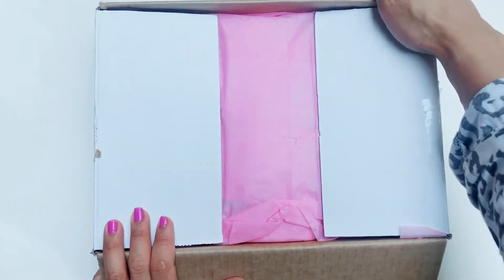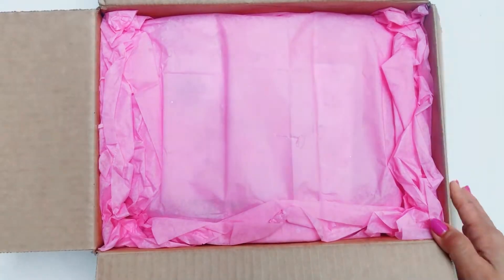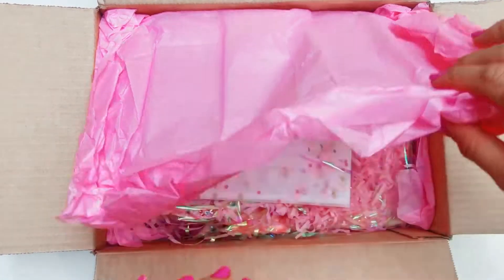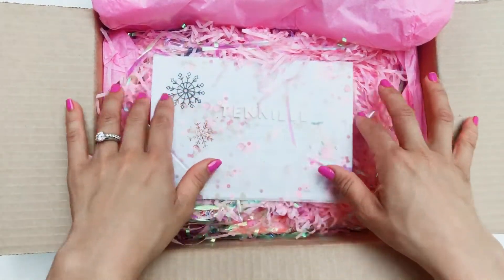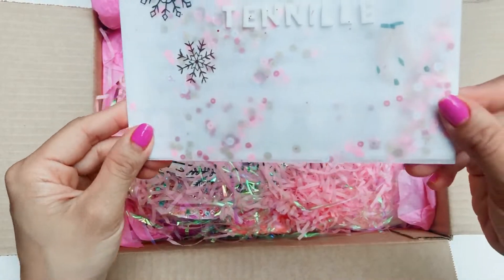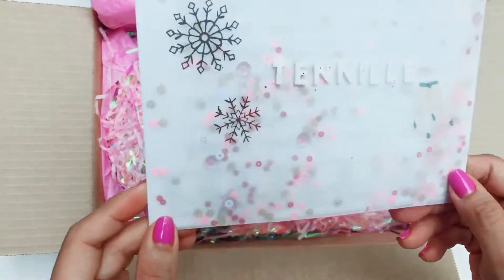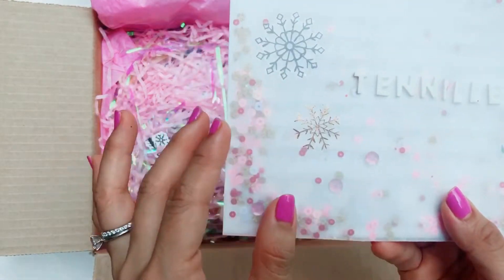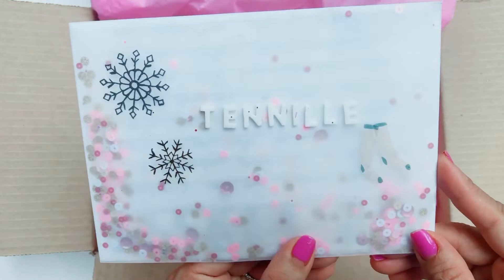I haven't opened it yet — all I've done is cut off all the tape. She's packed it in some beautiful pink tissue paper and it's looking so pretty already. Maddie has sent me a letter in her signature vellum envelope, which I love. I love when she makes envelopes out of vellum — they're so pretty. From the decoration I'm guessing she's going with a Christmas theme, so I may be getting some snowflake mail in here.